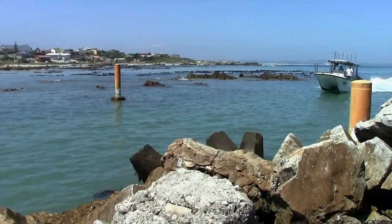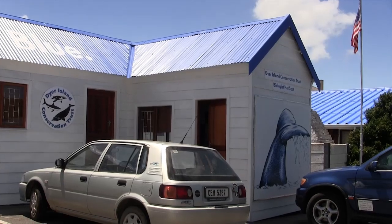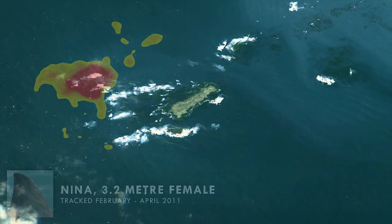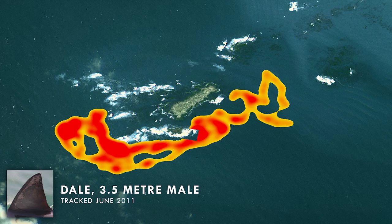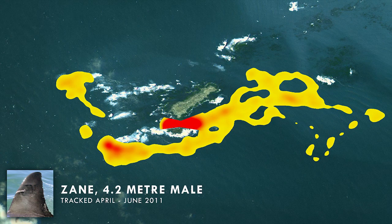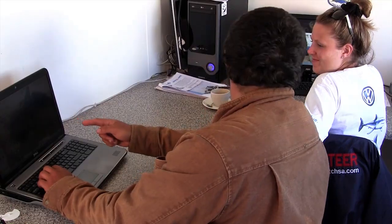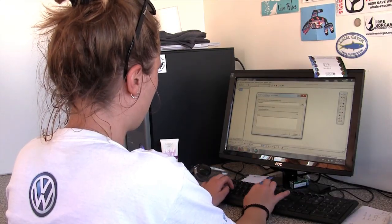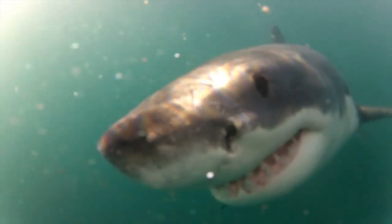Once we've collected a decent amount of data — usually 50 to 100 hours — it's time to crunch the numbers. We can compare tracking data across numerous sharks to build up a strong understanding of where they operate throughout the year and gain an unprecedented knowledge of their behavior. This information is absolutely vital, because the more we understand about these amazing animals, the more effectively we can shape legislation and enforcement which will ensure they continue to flourish in the wild.